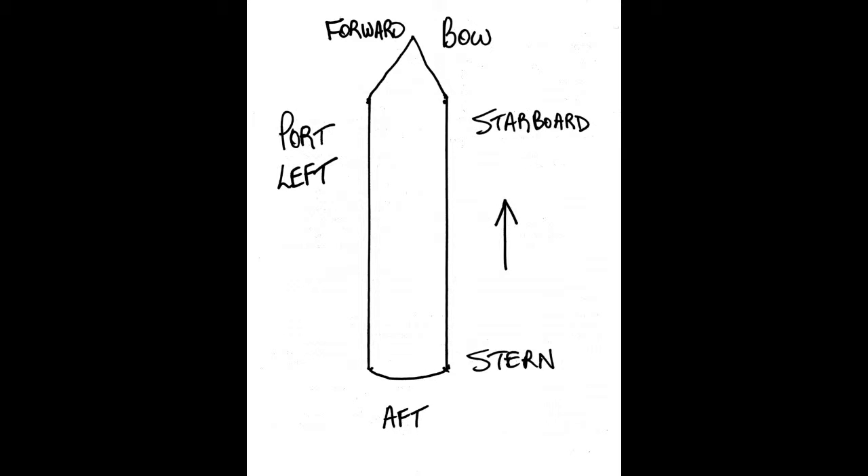Often on a cruise ship you'll hear announcements by the captain or cruise director referring to different parts of the ship, so it's good to know the language. The arrow in this diagram points up toward the front of the ship — they call that the forward part or bow. The other end of the ship is the stern, also referred to as aft.